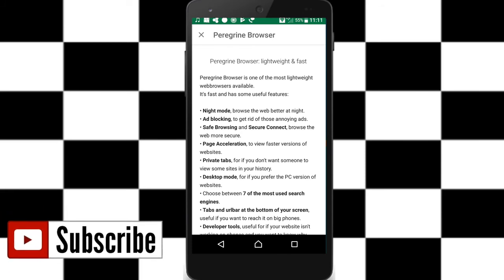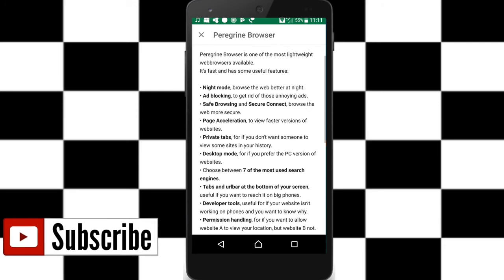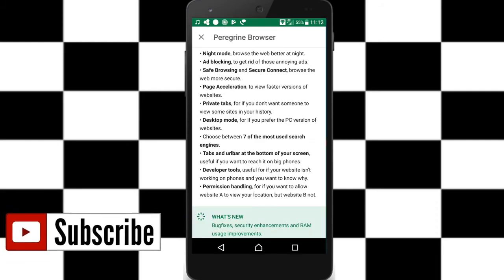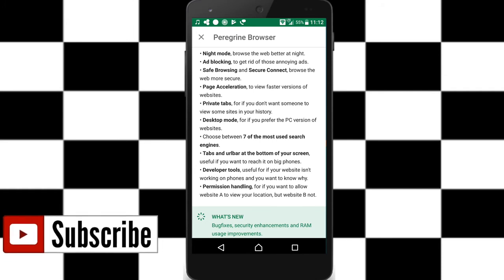If you need a full browser experience, you can open it on your laptop or PC. It automatically handles your browsing needs with desktop mode and page acceleration for a faster version of websites.